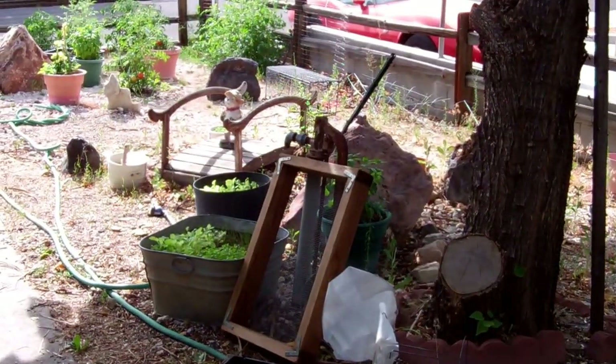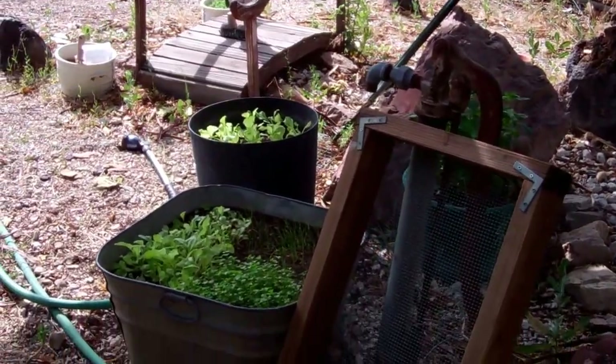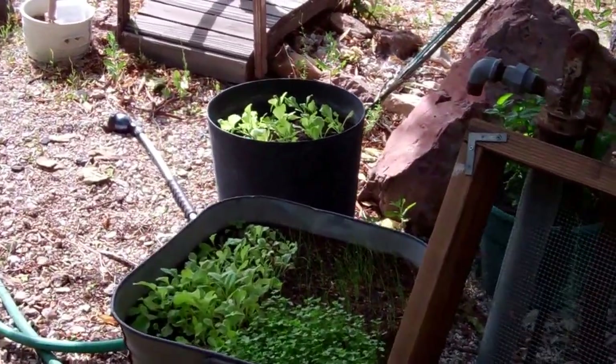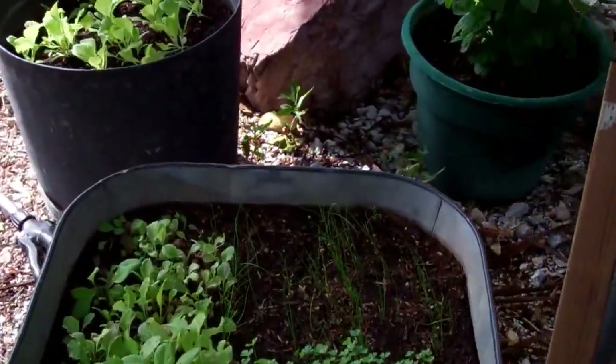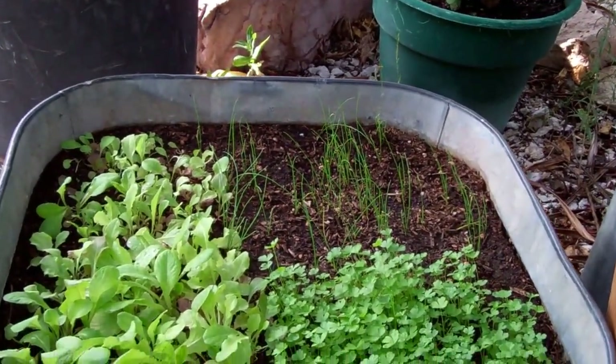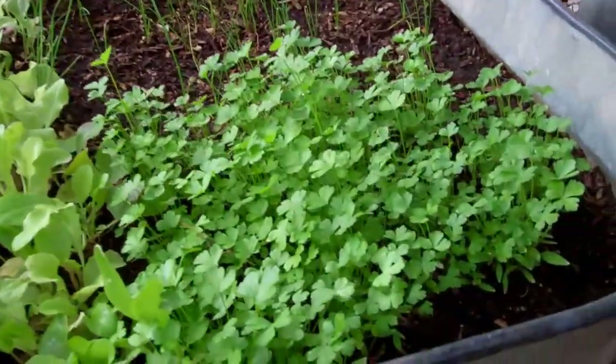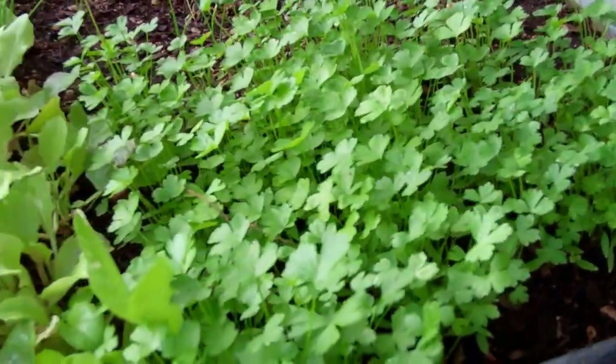Hey YouTubers, it's July 11, 2013, and time for another desert garden update. It's overcast and cloudy today which will help keep it a little bit cool — a good thing.